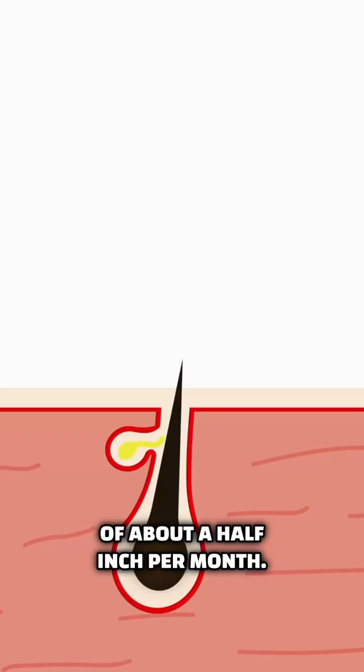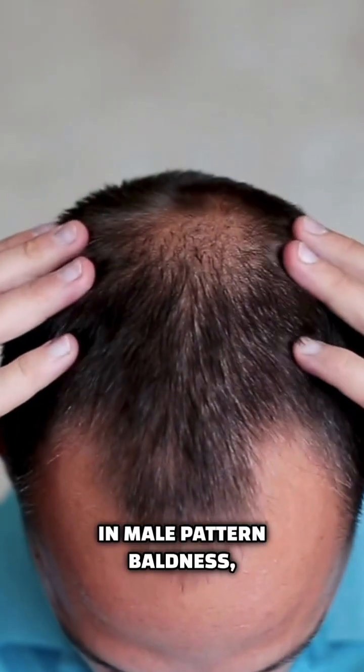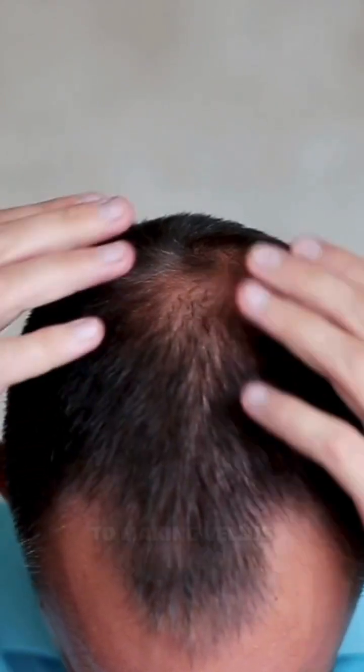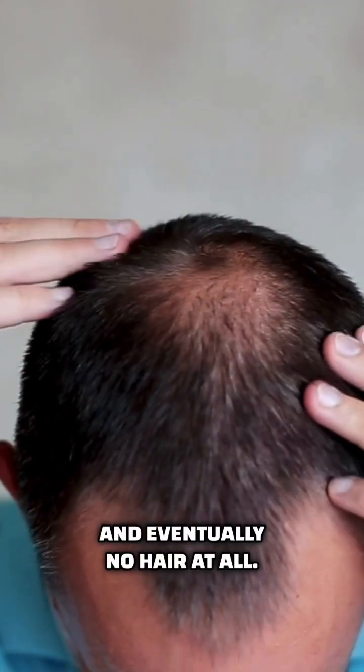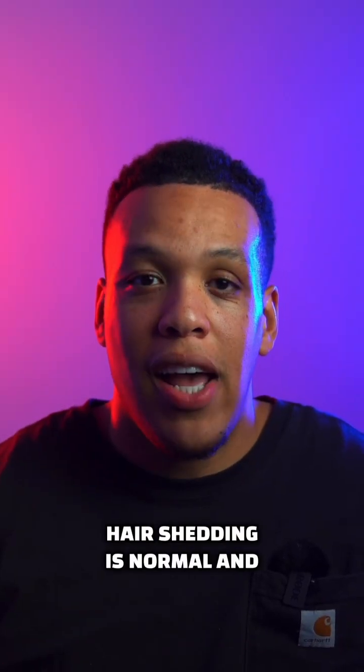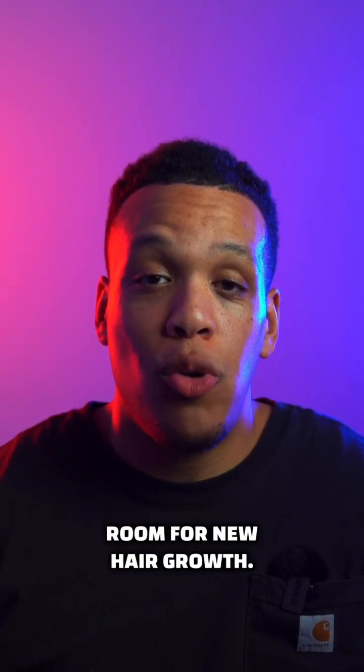Healthy hair grows at a rate of about a half inch per month. In male pattern baldness, the hair follicles stop producing terminal hair and revert back to making vellous hair, and eventually no hair at all. But be aware that a little hair shedding is normal and it happens every day to make room for new hair growth.